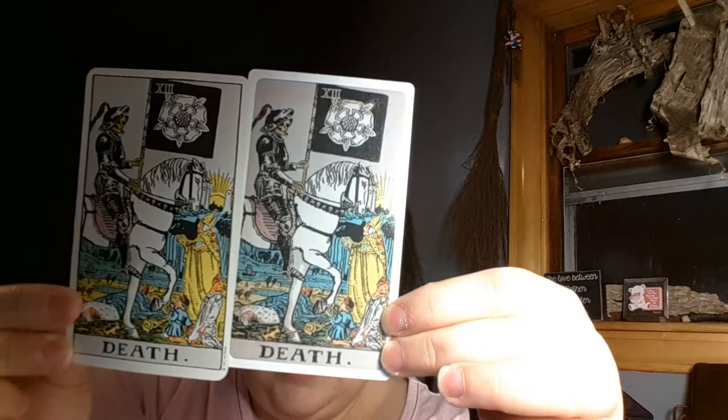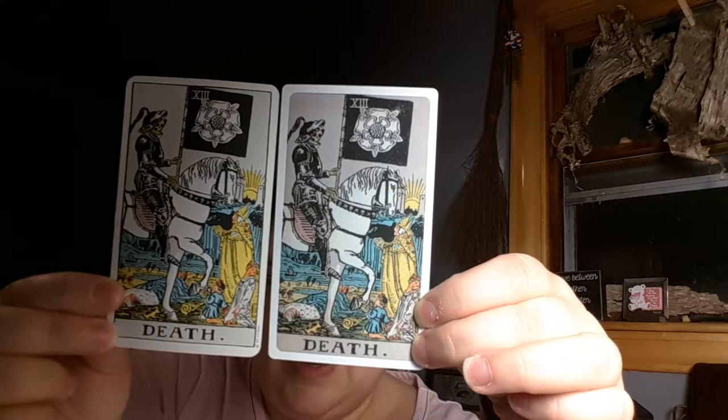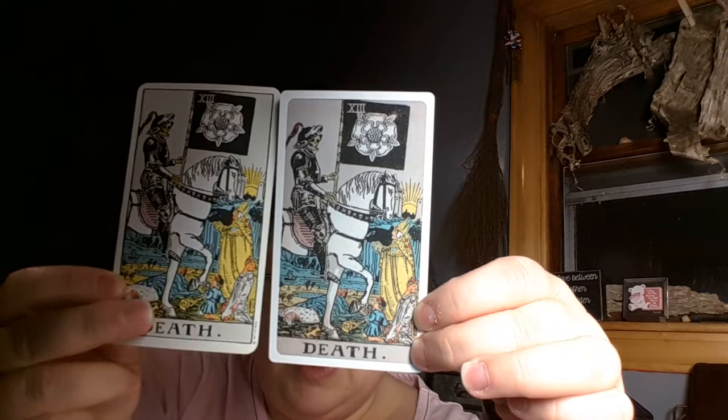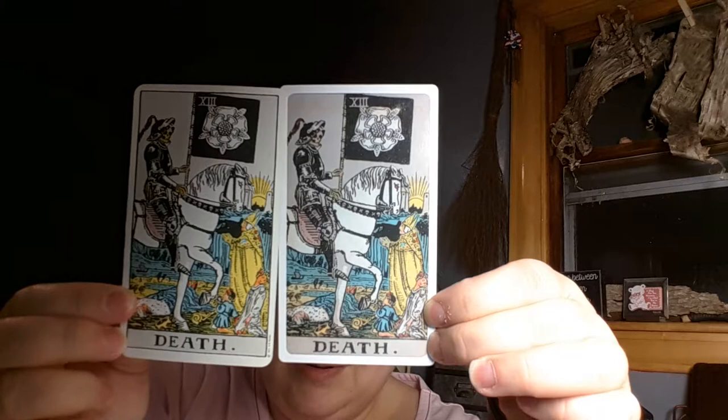Just to give you an idea, let's pull out the Death card here. So this is the regular Rider Waite and here is my knockoff one. You can see how shiny that one is and how not shiny the other one is. On camera the lines don't look too bad, but when you're looking at them up close this one here is much more crisp, and this one really looks like a photocopy.